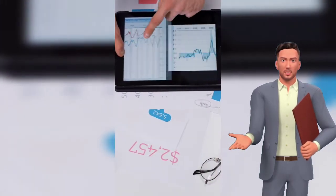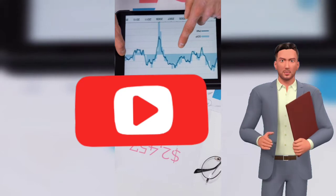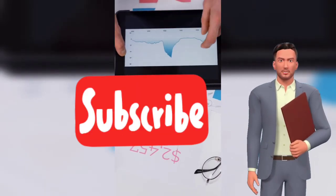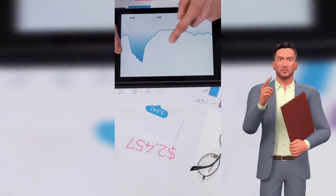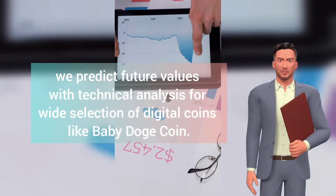If you are not part of the Wall Street Ruler community yet, just click that little red subscribe button and then click on the bell icon and select all. It's free and you will never miss an episode. We predict future values with technical analysis for a wide selection of digital coins like baby dogecoin.